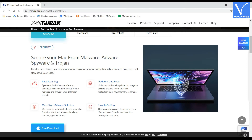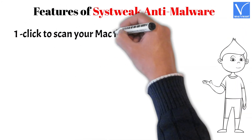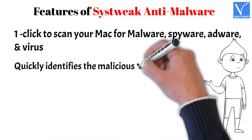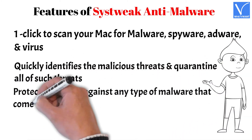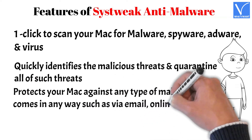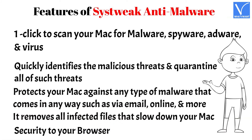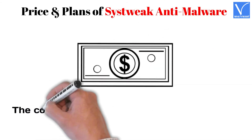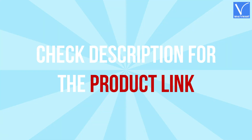Features of SysTweak Anti-Malware for Mac: One click to scan your Mac for malware, spyware, adware, and viruses. It quickly identifies malicious threats and quarantines them. It protects your Mac against any type of malware that comes via email, online, and more. It removes all infected files that slow down your Mac and provides security to your browser. The cost of the premium plan is $49.95 for one Mac. Check the description for the product link.